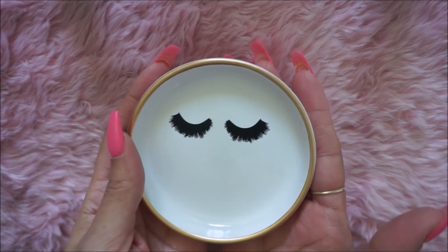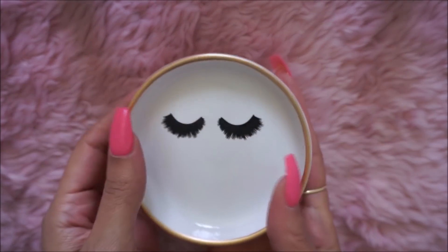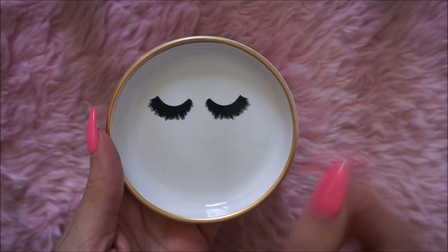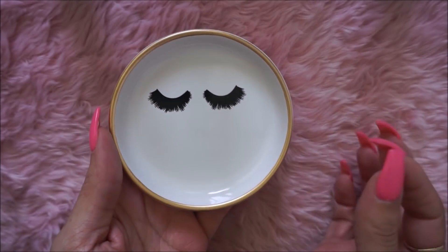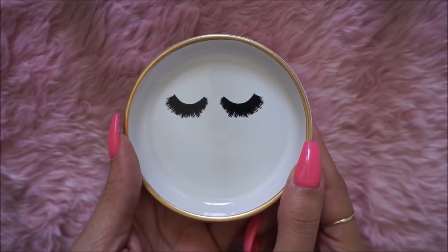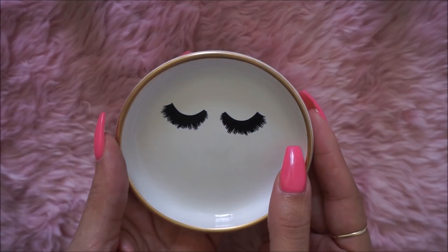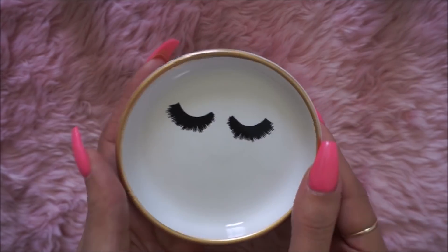I found this cute ceramic trinket tray, and of course I'm going to use it for my lashes. When I take off my strip lashes they're like everywhere in my room, so now I have a place for them. It has cute little lashes on there. They had several others but I just picked up this one — so cute.